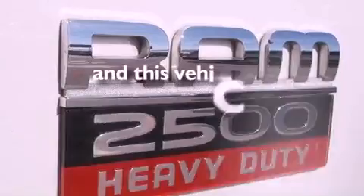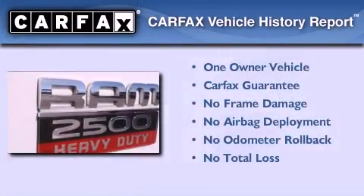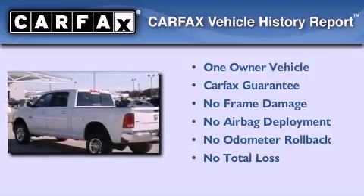This vehicle has less than 50,000 miles. This truck has also had only one owner and it qualifies for the Carfax buyback guarantee.